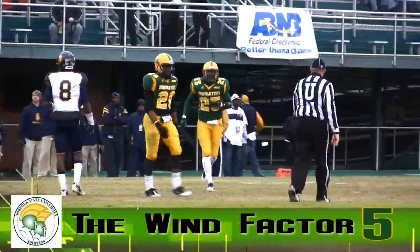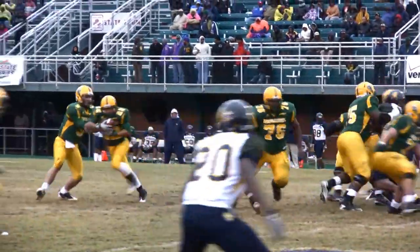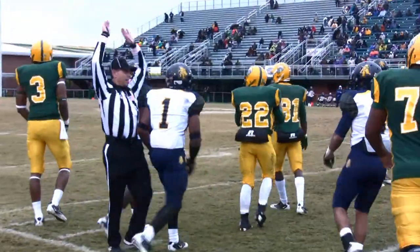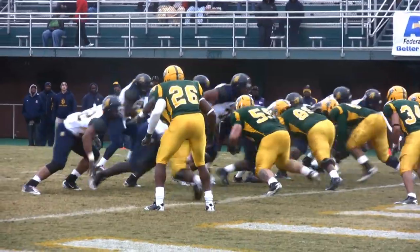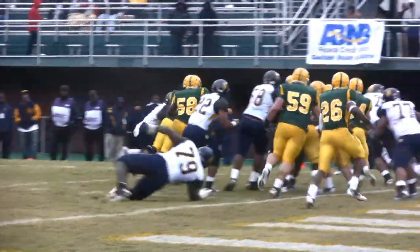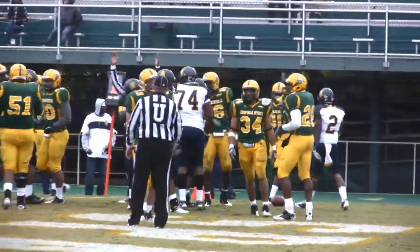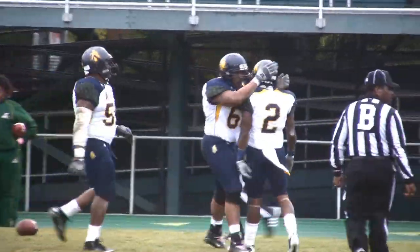Coming in at number five, the wind. Yes, the wind. The wind factor was big in this one in a cold homecoming game with gusts up to 30 miles per hour. The only time points were scored for NSU or A&T was when the wind was at their back. This game would turn into a field position and defensive battle because of the wind.